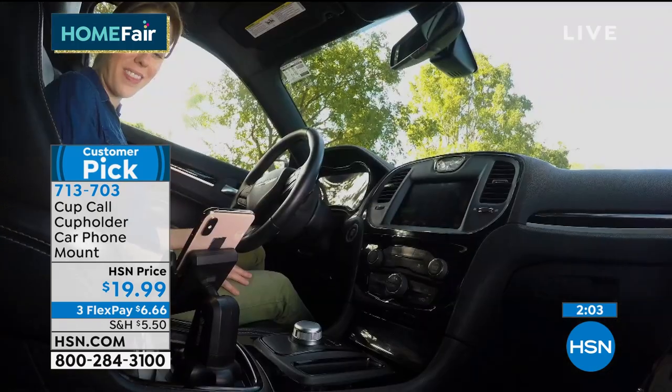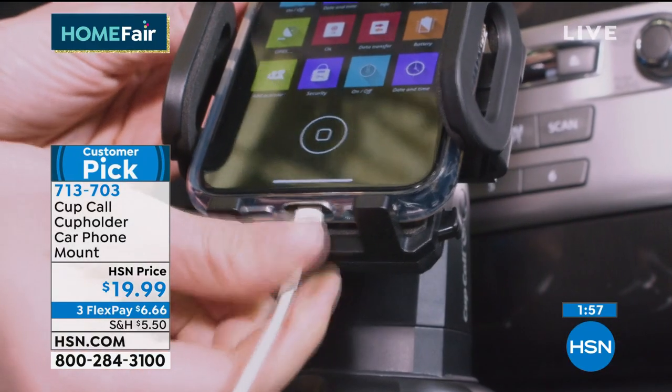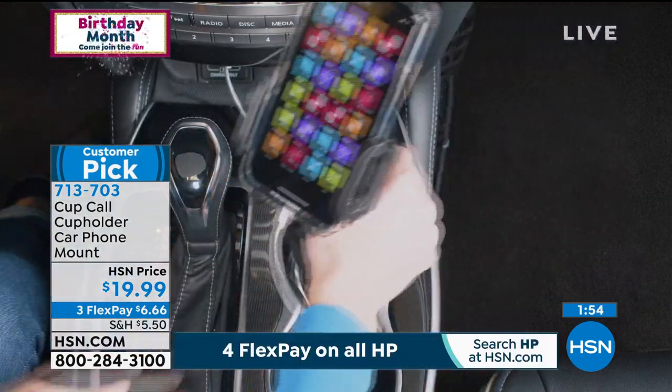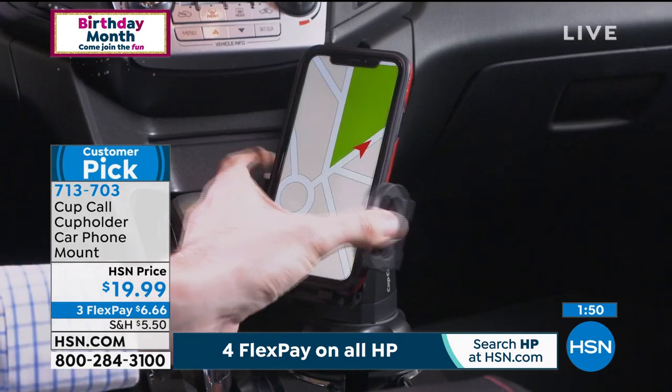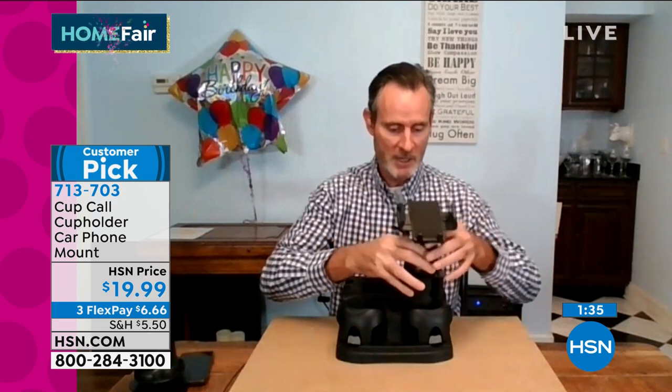We'll deliver it right to your house. There's really no installation instructions other than put it in the holder, see how much you need to adjust it, and open that little dial so it stays inside. You just do it one time. There's also a national commercial out. This is a customized solution — it doesn't matter if the cup holder is an inch and a half or three inches. Fat phone, skinny phone, thin phone — doesn't matter. It's a great solution.